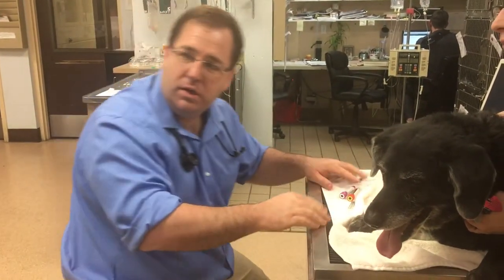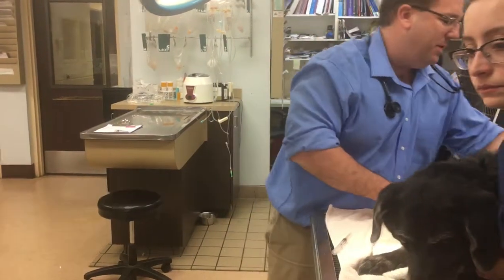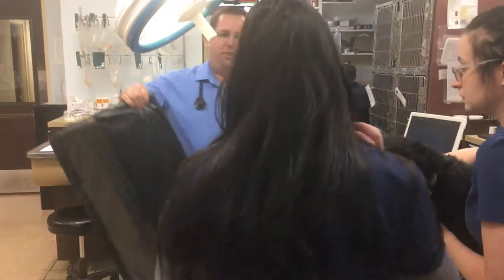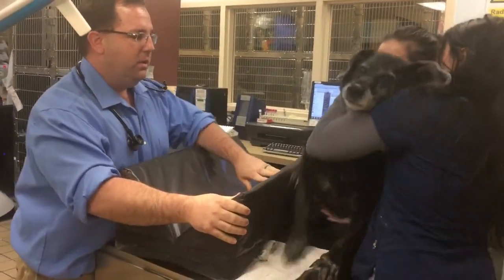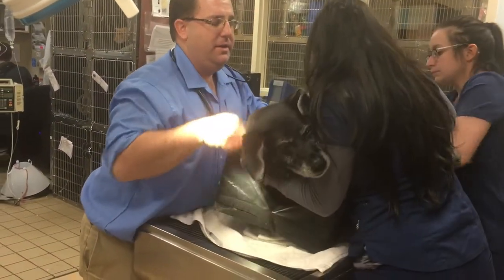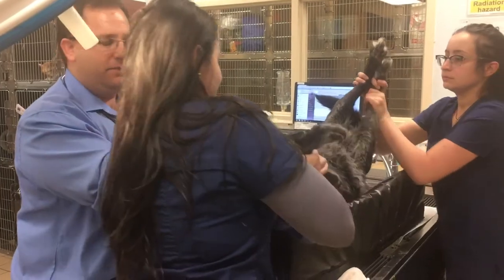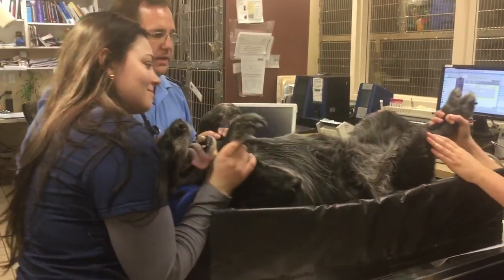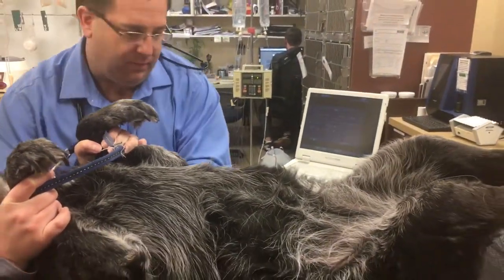Next we're going to get a urine sample. We've got this handy-dandy trough that's padded so it feels comfortable and doesn't hurt. We're going to roll Lucky onto his back. At first they don't really like the rolling, but you'll see that it doesn't hurt them and they relax as soon as they get there. Lucky's now relaxed and laying there comfortably.